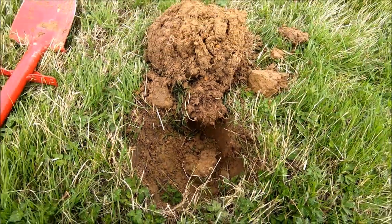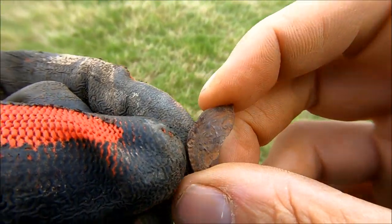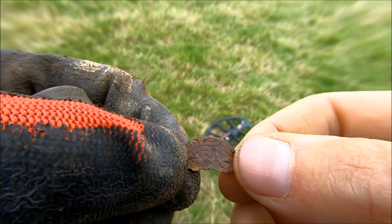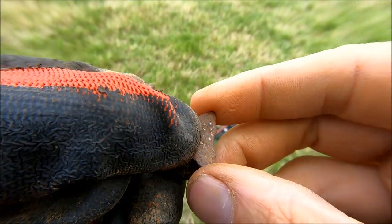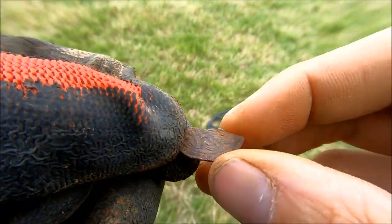Let's get that clean. I'm pretty sure that is either half a hammered coin or it's possibly half of a jetton. Let's give that a good clean when we get home.